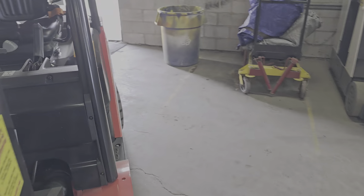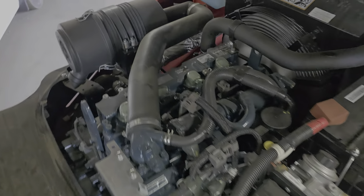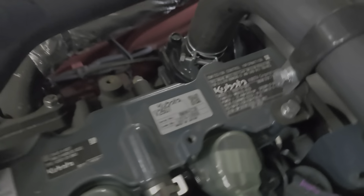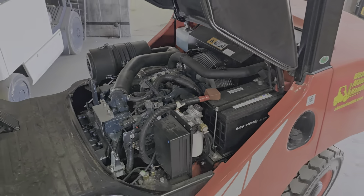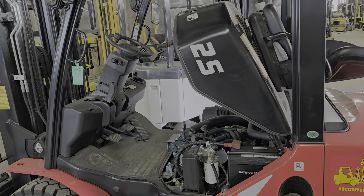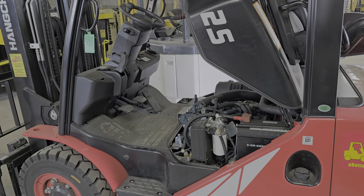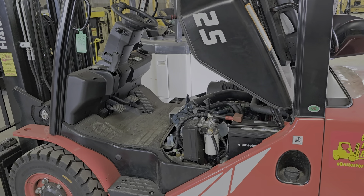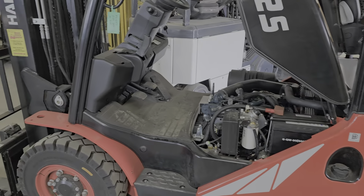So as we go around, we'll pop that hood and take a closer look. This is the naturally aspirated engine — it is the largest naturally aspirated diesel engine you can put in there. It's a four-cylinder. Kubota does make a smaller diesel engine that goes in the Toyotas, but Hangcha has put the larger one in there.